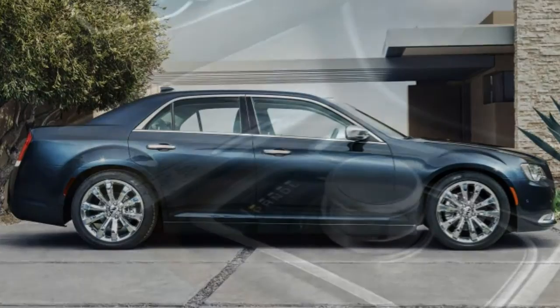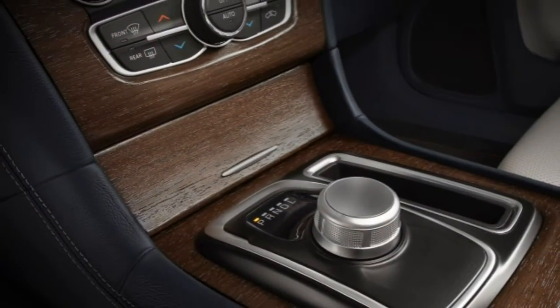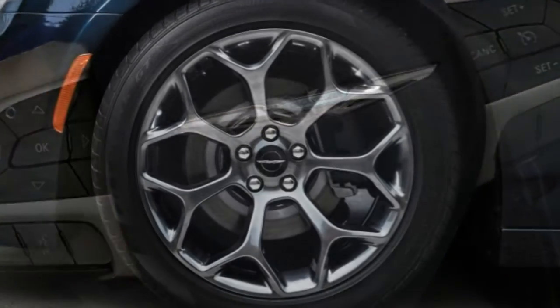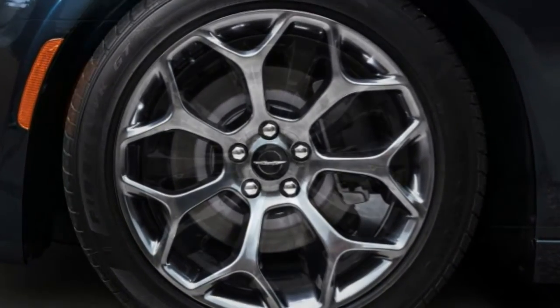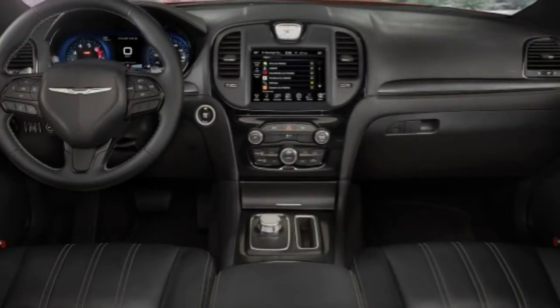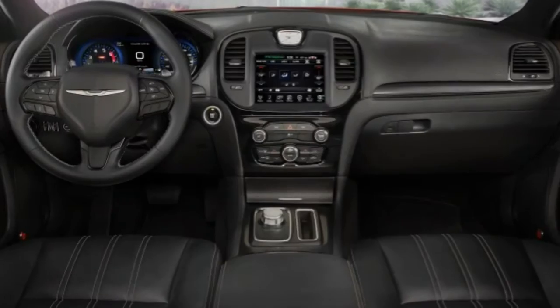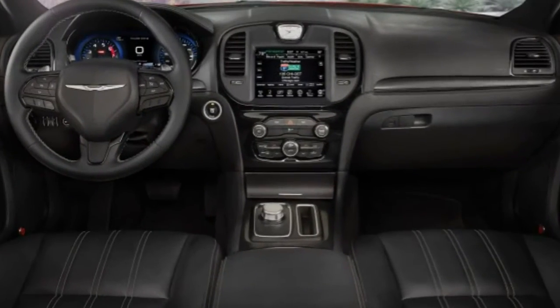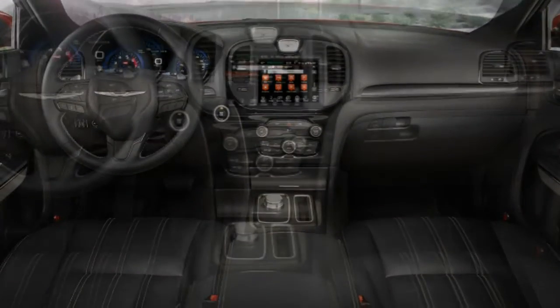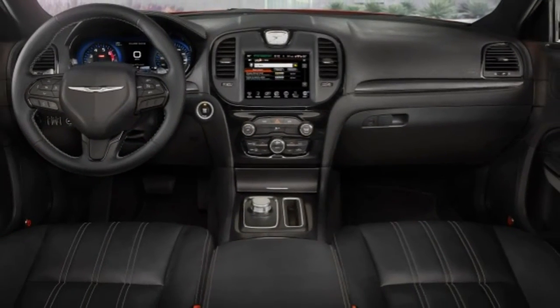The 300S model comes with a sport-tuned suspension that can be optionally upgraded with beefier components for 2016. Although nothing can disguise the 300's bulk, we're impressed by how this big sedan stays planted to the road. Like a heavyweight boxer, the 300S can stick and move when it needs to.